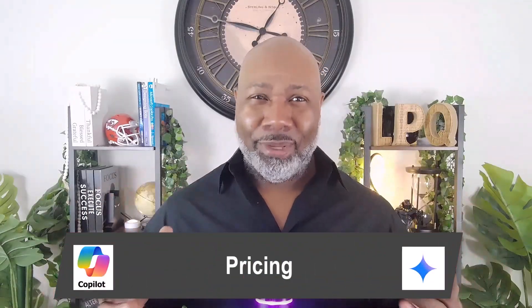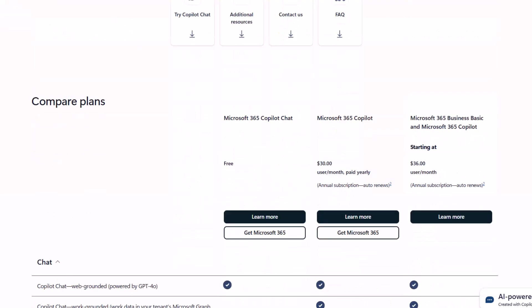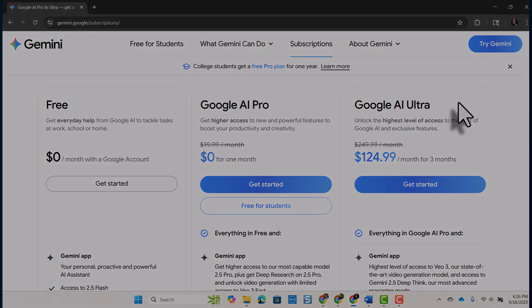We've got to talk about pricing. Copilot Pro is about $20 a month, and Microsoft 365 Copilot is $30 per month per user. Gemini Pro starts at $20 a month. The Ultra goes up to $249.99 for advanced multimodal features. For individuals, the entry point is similar, but Gemini Ultra is a bigger investment for power users.